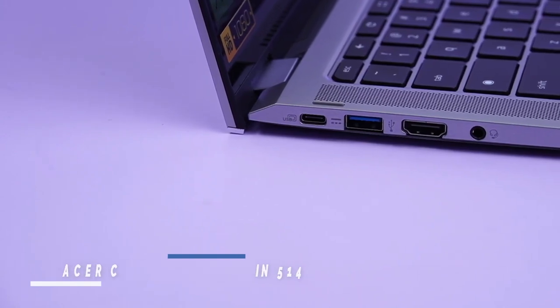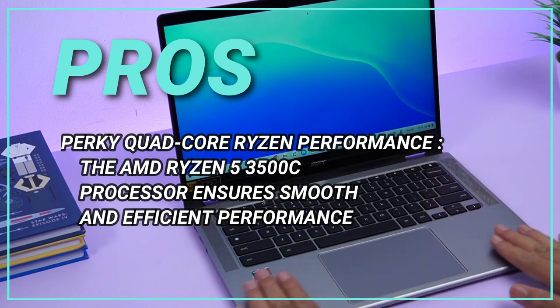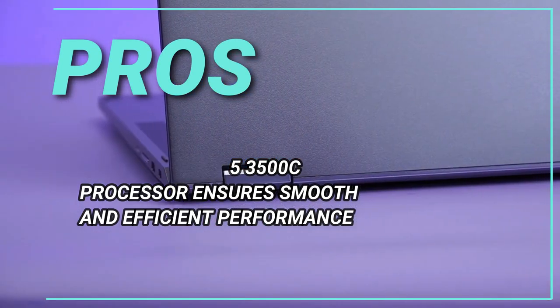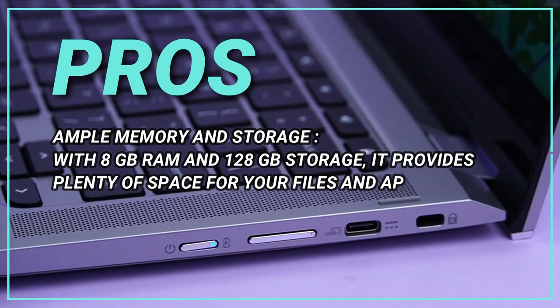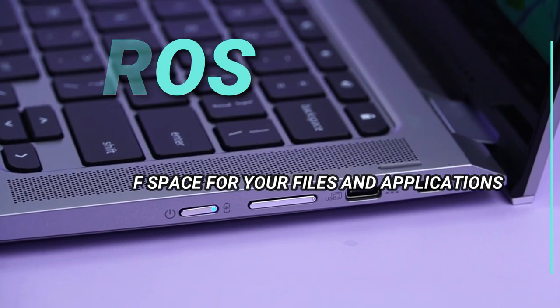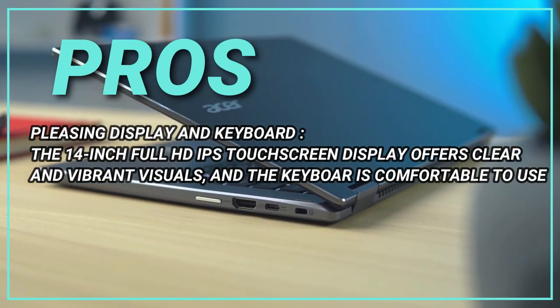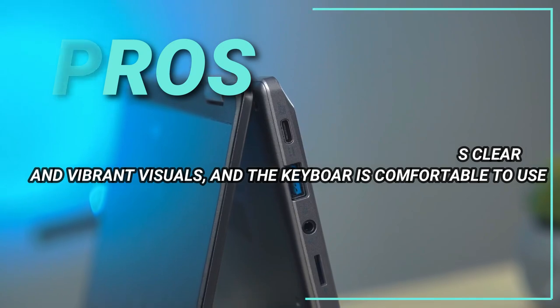Pros: perky quad-core Ryzen performance — the AMD Ryzen 5 3500C processor ensures smooth and efficient performance. Ample memory and storage — with 8GB RAM and 128GB storage, it provides plenty of space for your files and applications. Pleasing display and keyboard — the 14-inch Full HD IPS touchscreen display offers clear and vibrant visuals, and the keyboard is comfortable to use.